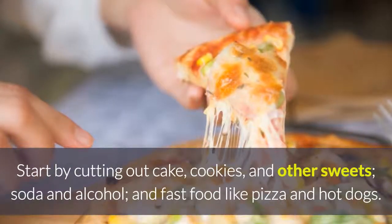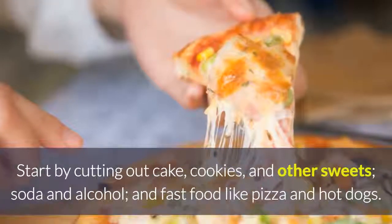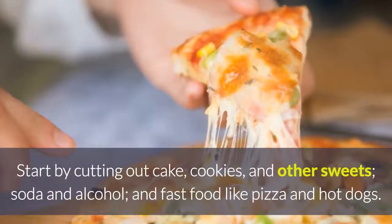Start by cutting out cake, cookies, and other sweets, soda and alcohol, and fast food like pizza and hot dogs.